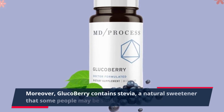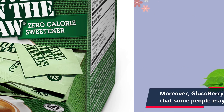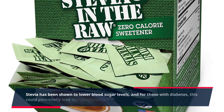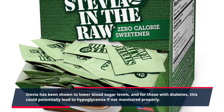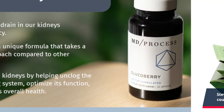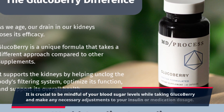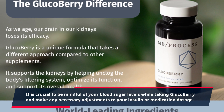Moreover, GlucoBerry contains stevia, a natural sweetener that some people may be sensitive to. Stevia has been shown to lower blood sugar levels, and for those with diabetes, this could potentially lead to hypoglycemia if not monitored properly. It is crucial to be mindful of your blood sugar levels while taking GlucoBerry and make any necessary adjustments to your insulin or medication dosage.